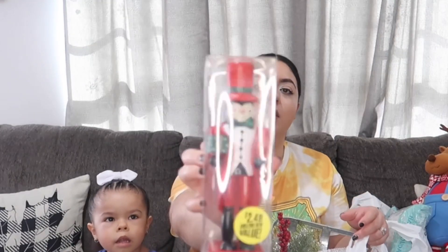So we're going to go ahead and start with the 99 Cents Only store. We got this cute little penguin. And then we got these little battery-operated Christmas lights. I'm thinking of putting these in the windows maybe.